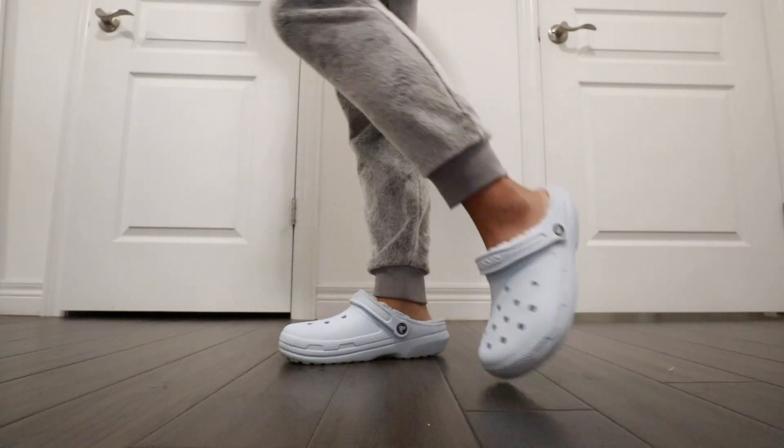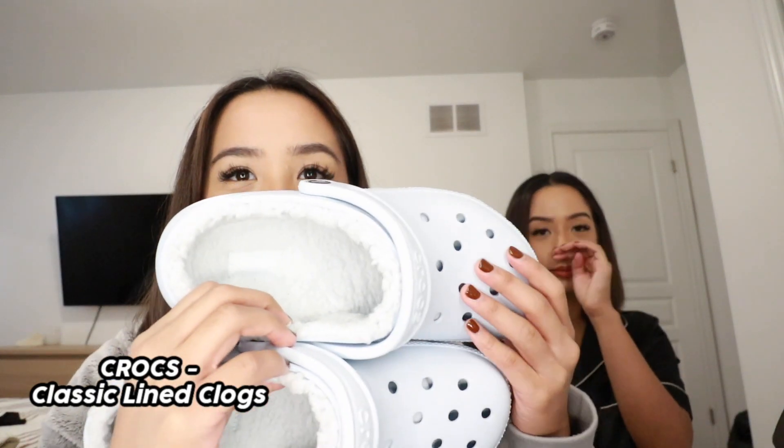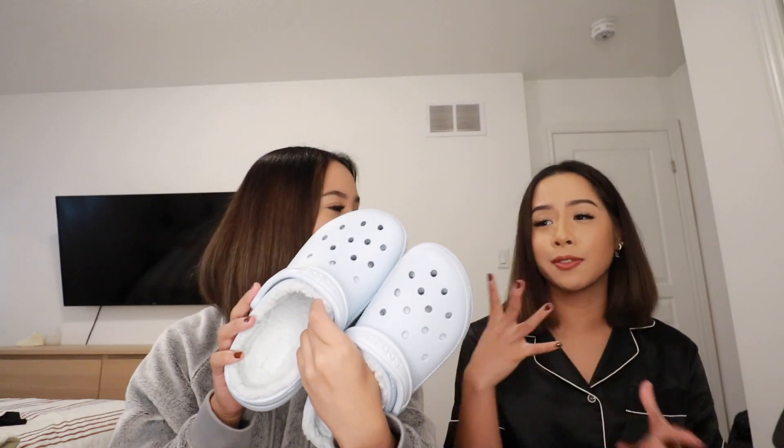I've already worn them so they're a little bit dirty, but they are the most comfortable thing. They are the classic lined clog from Crocs in a pretty fuzzy baby blue color. The inside is lined with soft fur. So if you guys know any Crocs lovers out there — or want to convert those who aren't — you can get this, because they're perfect for winter, especially during cold winter nights. They come in so many different colors so you can choose a favorite color or something more neutral.